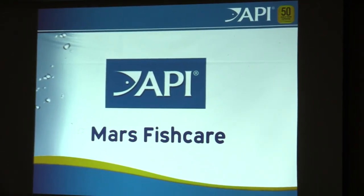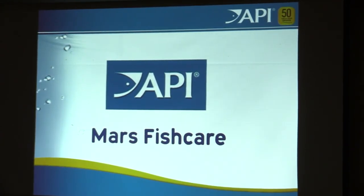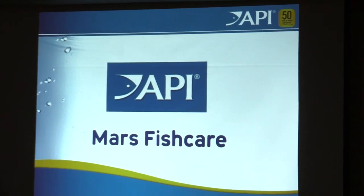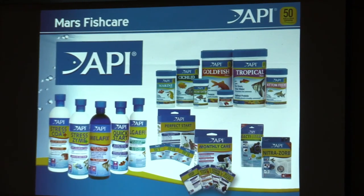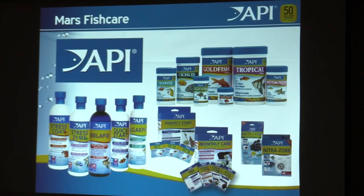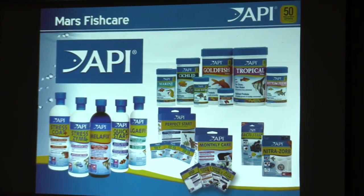I work at Mars Fish Care, and I thought I'd share a little bit about what I do and where I was. At the last meeting, I wasn't here — I was at our other facility in England. We have a research facility here in Chalfont and one in England. You know our products. We've been around about 50 years, started by Alan Joel. Mars bought us about 12 years ago, and that's where Mars Fish Care comes from.